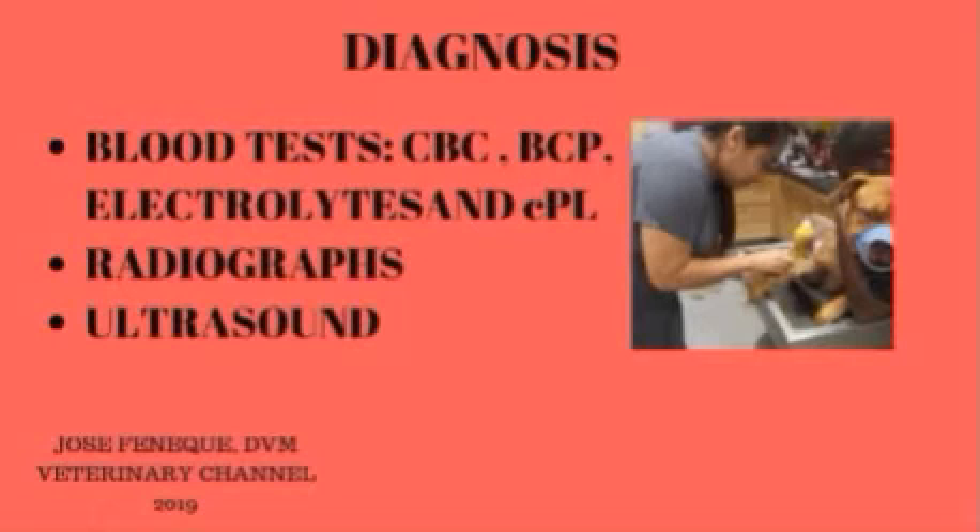The presence of a foreign body — such as a toy, bone, rocks, coins, or pieces of string within the gastrointestinal tract — can also lead to vomiting. Routine abdominal radiographs are recommended to look for foreign bodies. In some cases, an abdominal ultrasound or other diagnostic techniques, such as endoscopy, may be recommended to look at sections of the gastrointestinal tract that may be obstructed or moving abnormally.